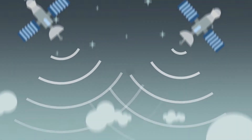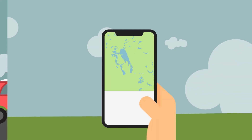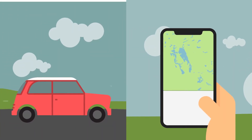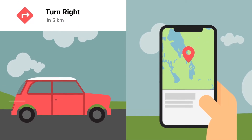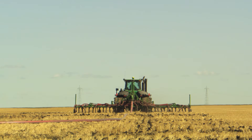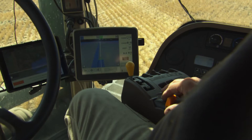Global Positioning Systems are a familiar technology used in vehicles and phones, called GPS for short. They give us directions and pinpoint locations with accuracy. GPS has also become an important technology in farming.